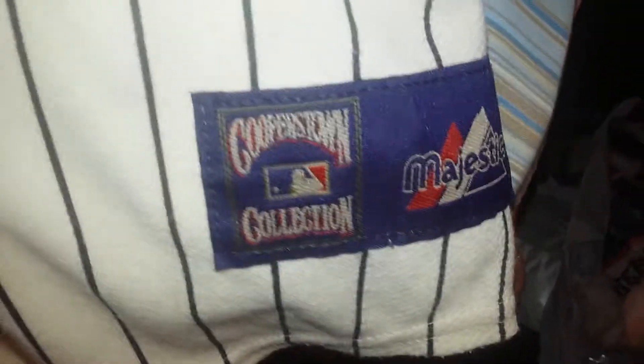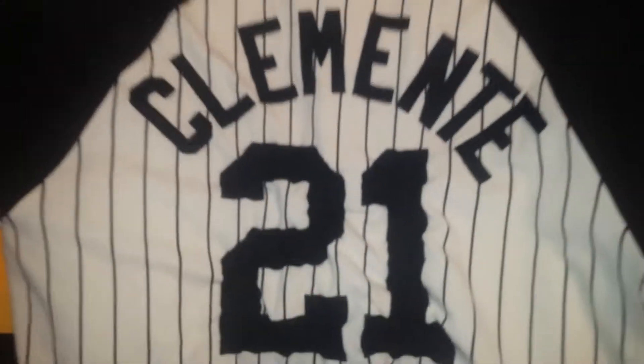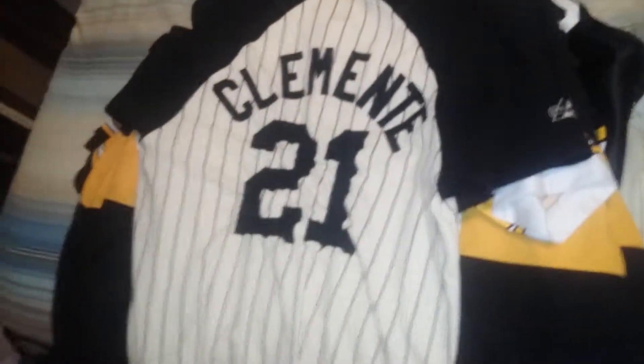Roberto. This is a Majestic Cooperstown Collection from probably the mid-2000s. Felt numbers — felt, felt, felt, felt. Throwback jersey.